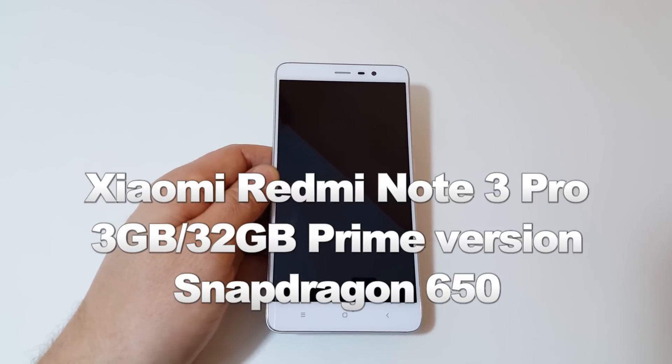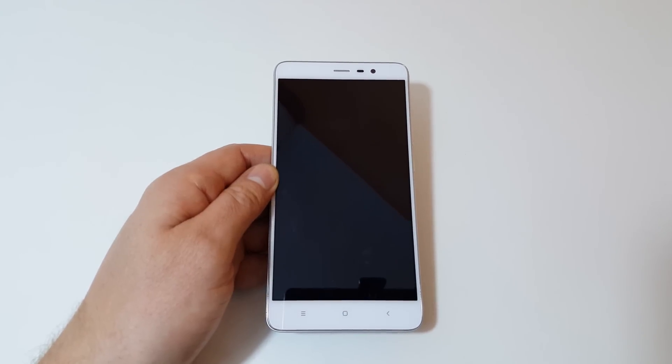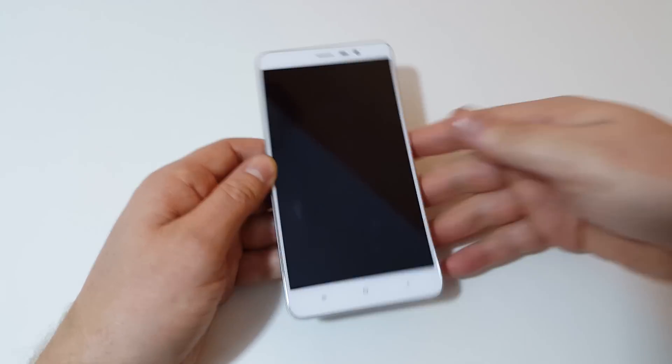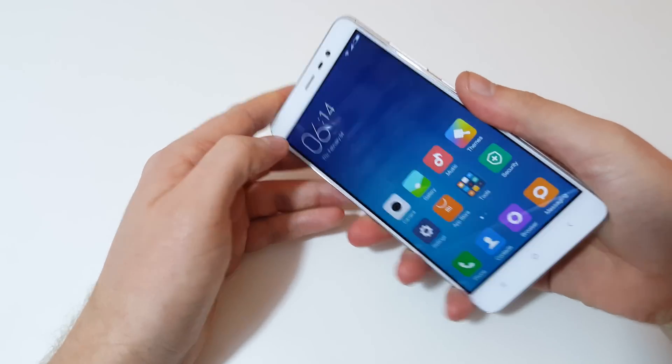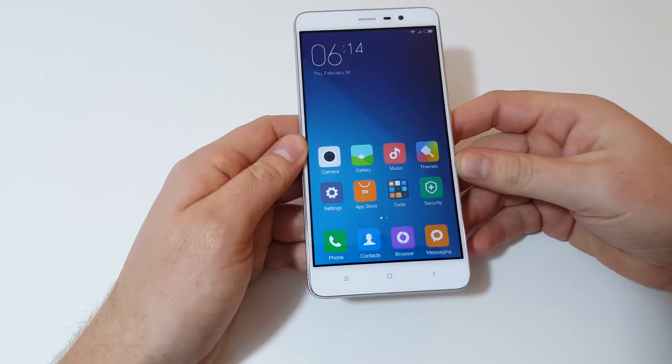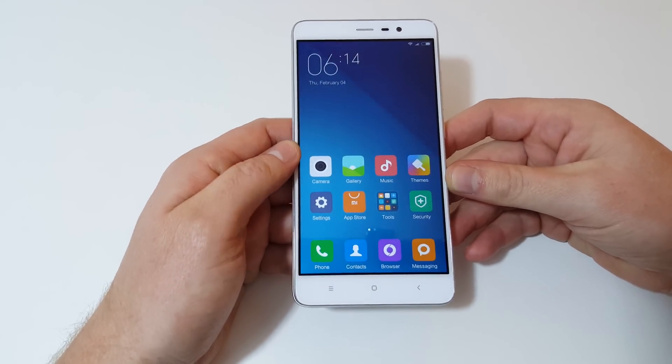Hi guys, it's Chris here with the Xiaomi Redmi Note 3 Pro with that Snapdragon 650 and 3 gigabytes of RAM. I've been using it for a little while now, just enough to run some initial benchmarks and show you those results so you don't have to wait for my final review.